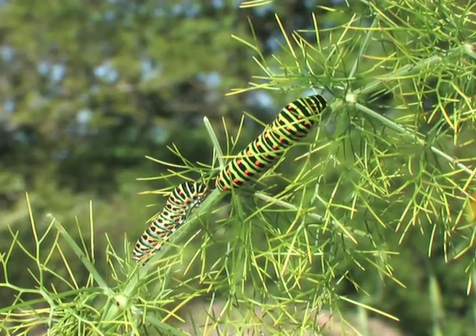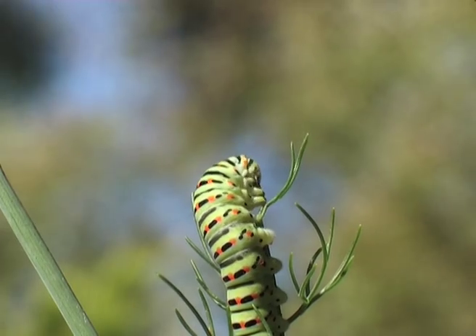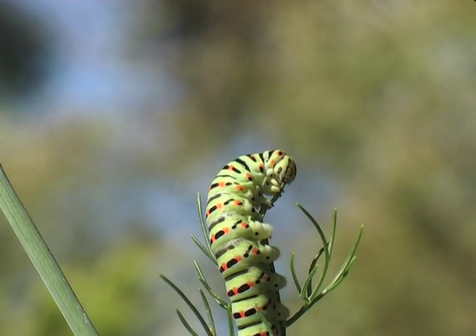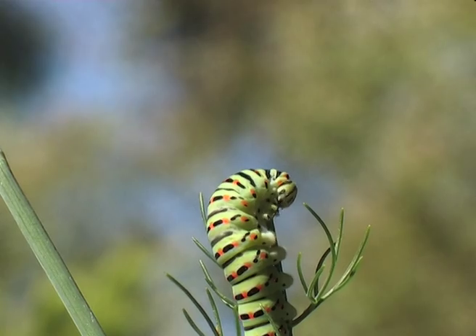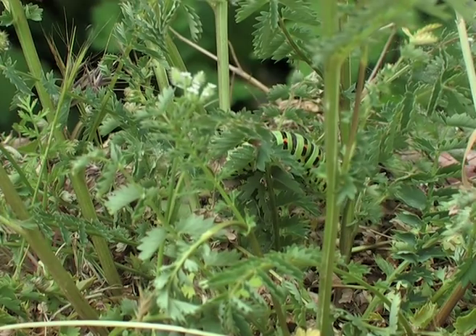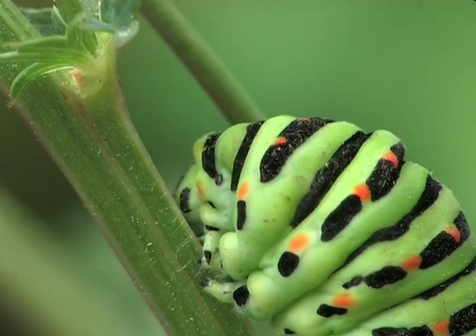It's not unusual to find two caterpillars of different development next to each other. Just before changing into a chrysalis, the caterpillar eats non-stop. The full grown caterpillar searches for a convenient spot in which to become a chrysalis.